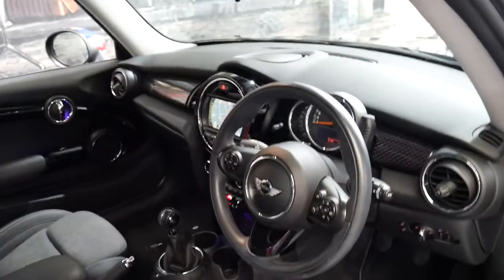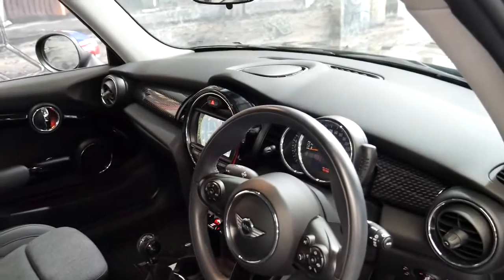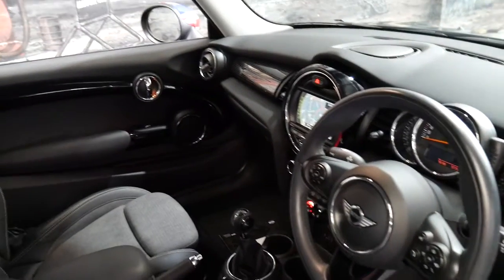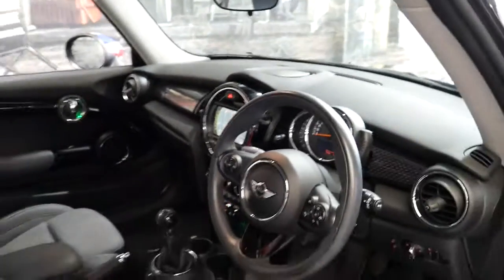It's got navigation, reverse camera, push-button start, and this particular car is a manual, which I think is quite hard to find. A lot of them are automatic, and I personally much prefer these in a manual.